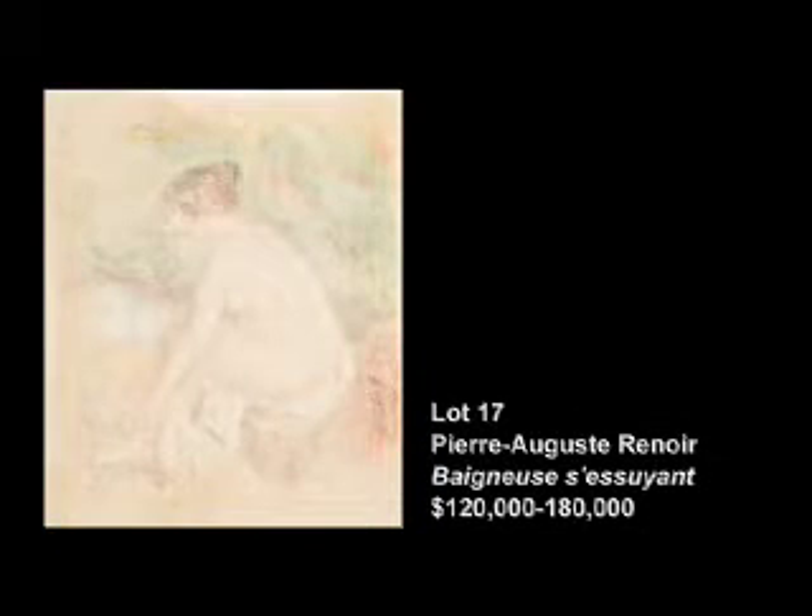Lot 17 is a seated bather counter-proof of a pastel drawing by Renoir. This lot is very interesting to me because it is actually both a print and a drawing at the same time. One reason why we've estimated this as we have is because it's a unique work. When I say it's both a print and a drawing, it's actually a counter-proof of a pastel drawing.